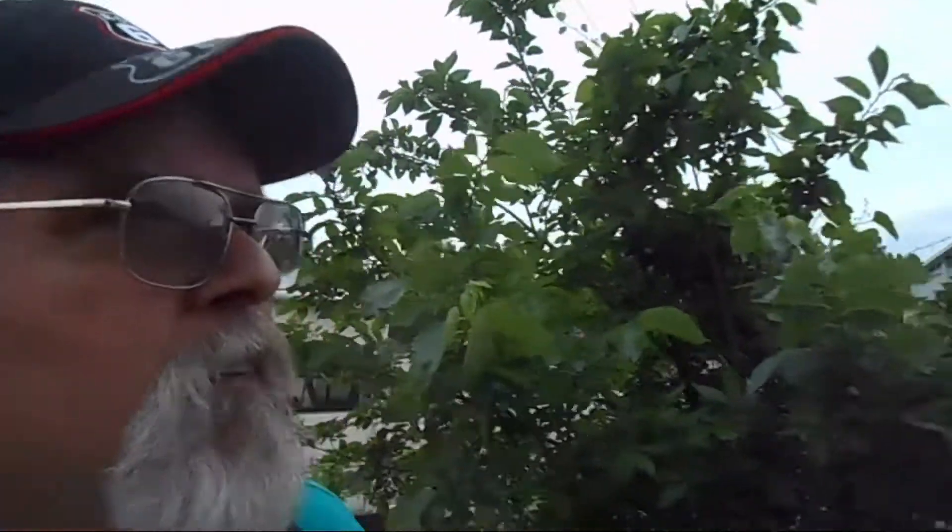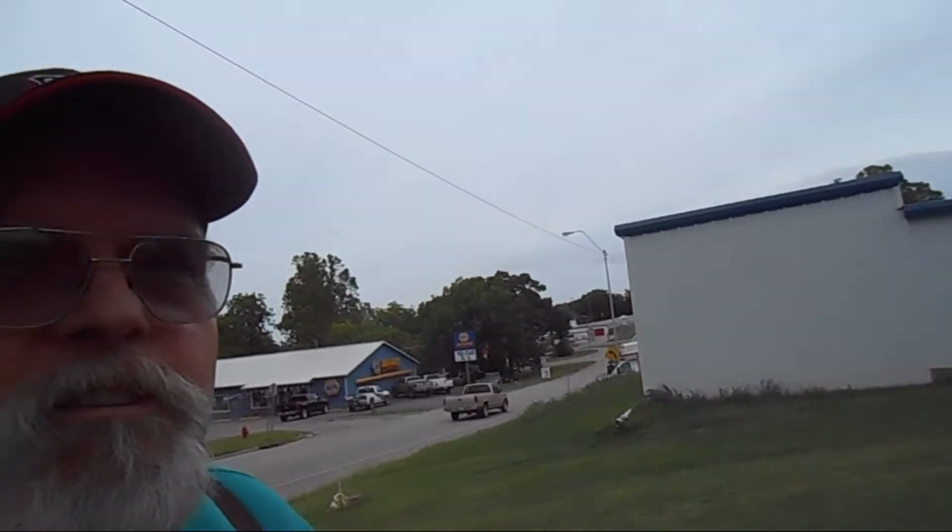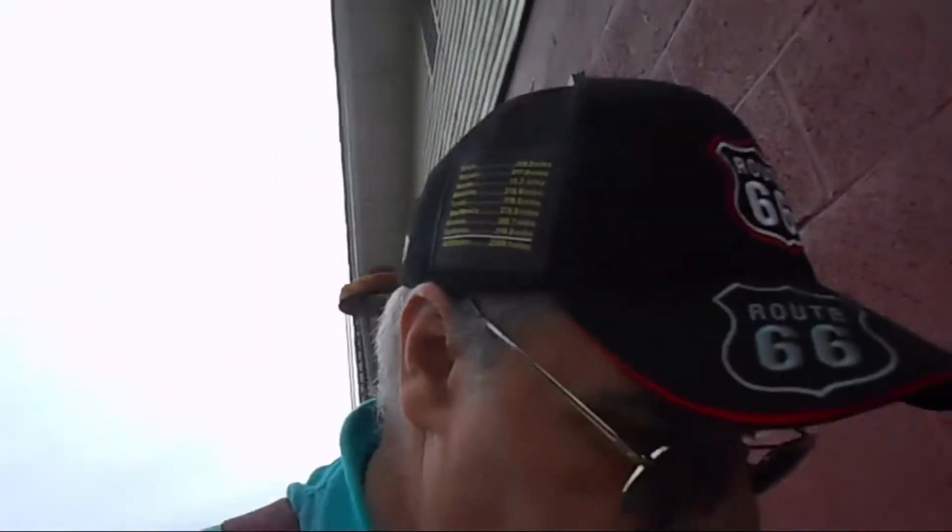We stopped off at Jerry McClanahan's art studio. He's also the author of the EZ 66 Guide that we've been using fairly extensively on this trip. We were hoping to meet him and possibly get his autograph on our copy of the book. It doesn't appear that he's open, though. We'll take a look and see, but it doesn't look good. Nope, it's locked - he's not here.